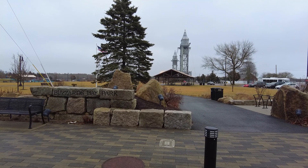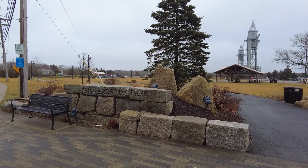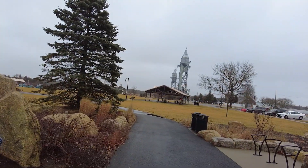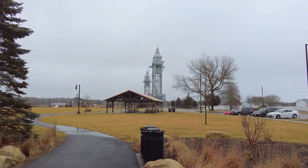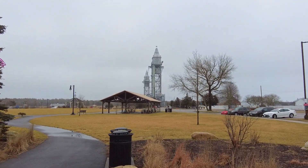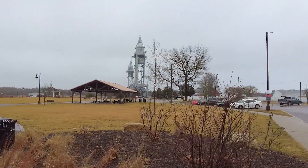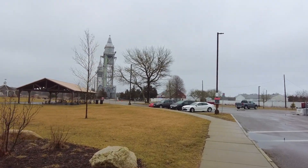Good day everyone. I'm just off Cape today in a little village called Buzzards Bay, and you can see in the distance beyond the park is the railroad bridge that leads from off Cape to on Cape. You can actually see it's down now, and that's because the train is going off and on.